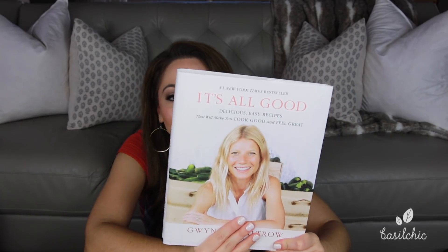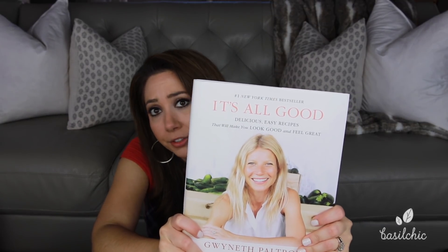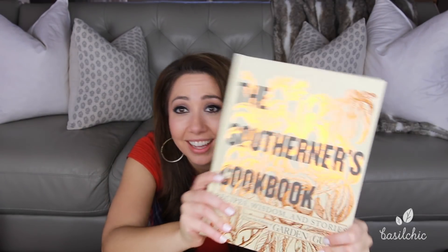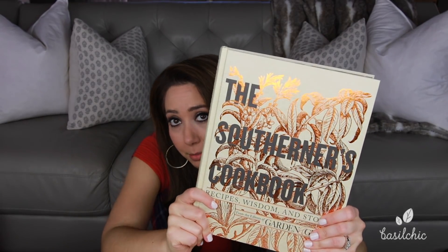While Mike and I were in Tennessee we found the best home shops and did a little coffee book shopping. One cookbook we got was by Gwyneth Paltrow — when we flipped through it Mike said everything looks good and we can eat everything in here. I made her tahini dressing recipe today and it was really delicious. The other book I got was The Southerner's Cookbook — honestly I just got it for the look, but it's a beautiful book.